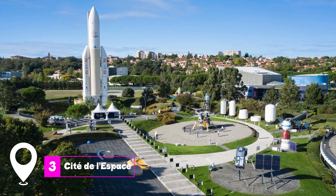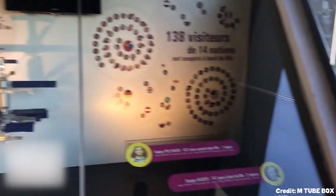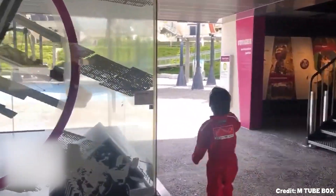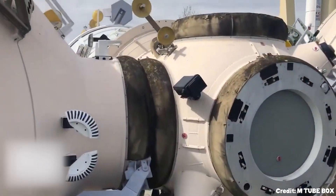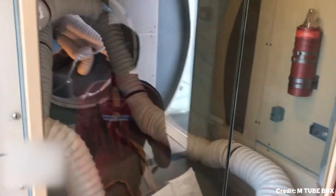At number 3, we have Cité de l'Espace. This is a theme park dedicated to space exploration. You can step inside the actual Mir Space Station, which orbited the Earth from 1986 to 2001. The park also features a life-size replica of the European Ariane 5 rocket, making it a must-visit for space enthusiasts.